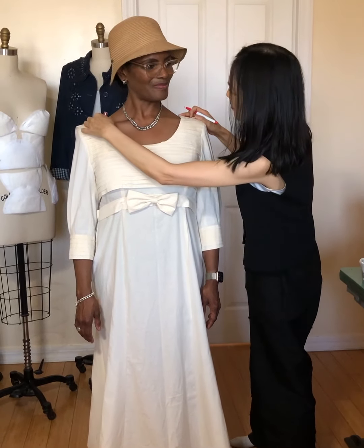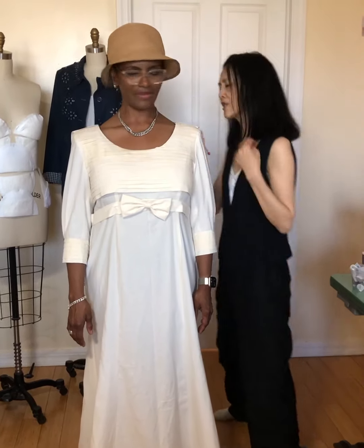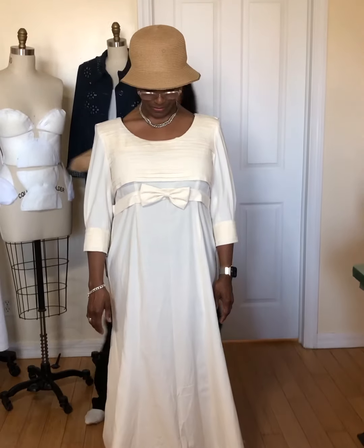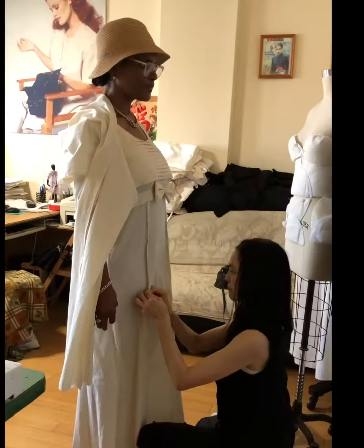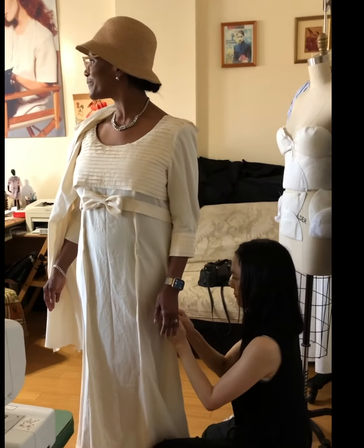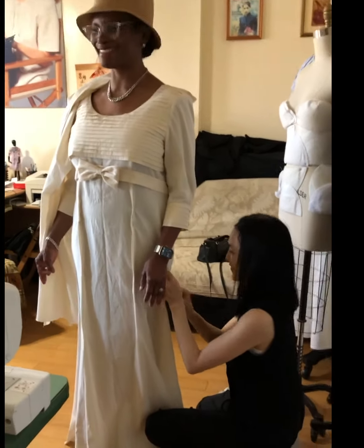Just a little bit — just a little bit of adjustment here. Yes. Beautiful. You look beautiful.